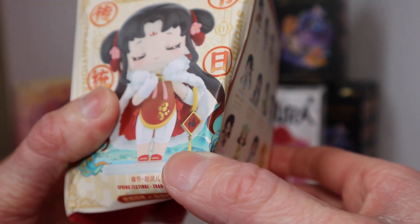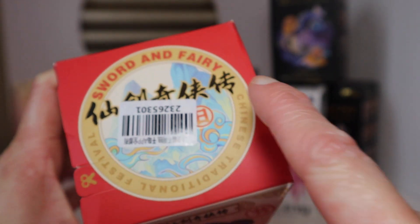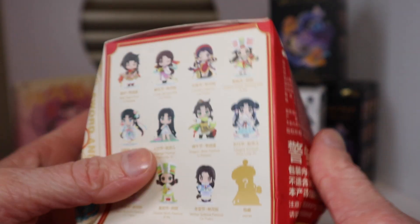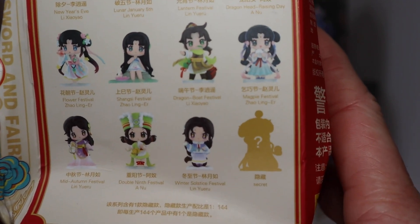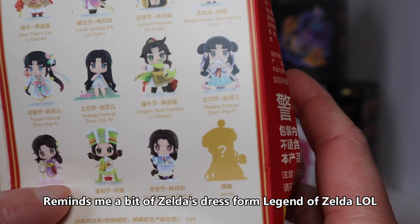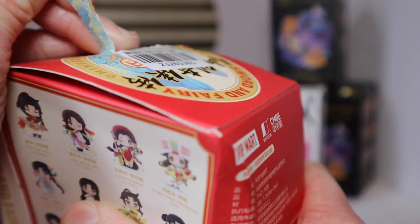First up we have this — it says right here 'Spring Festival.' It is Sword and Fairy — the Chinese traditional festival. It says down here 'Spring Festival.' Here are the characters that you could get. Really, really pretty. I like this one a lot. That dress kind of reminds me of something. Mystery figure — that one's cool. This one she's really cute as well. Let's see who we get — that's the funnest part of these blind boxes.